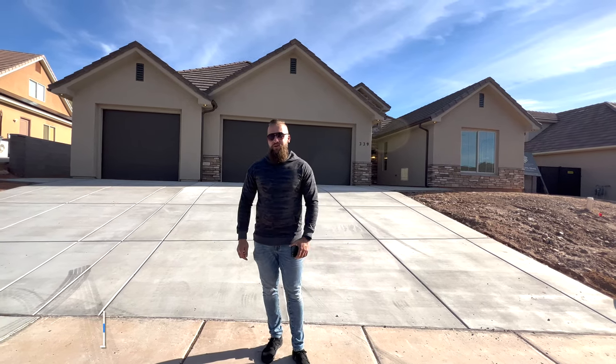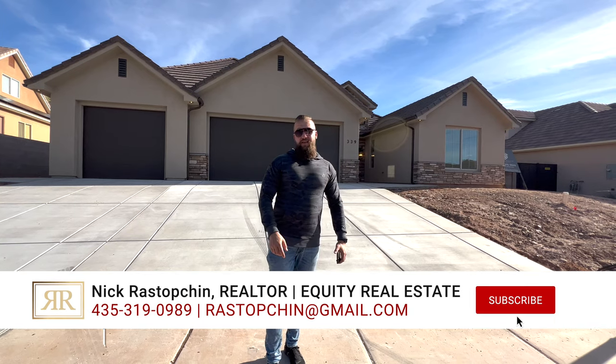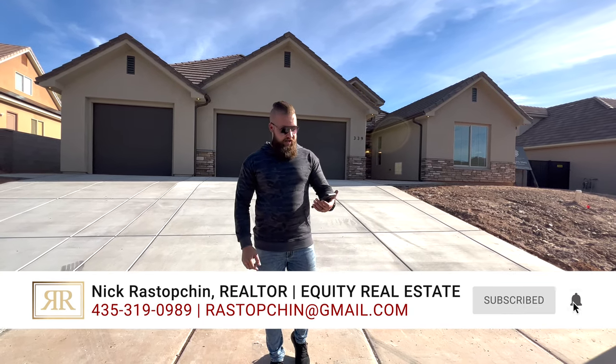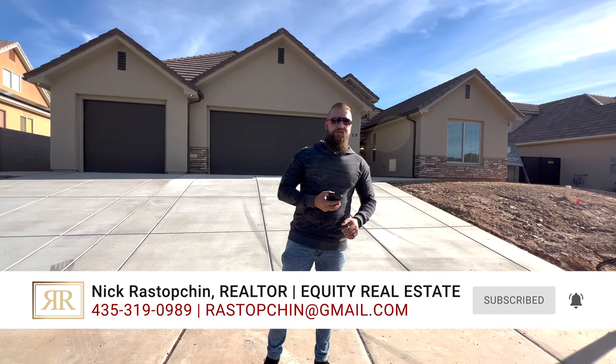Hello friends, today we're taking you on a tour of this beautiful Leverkín property. First, we'd like to thank the listing agent Jeffrey Staples and the developer for allowing us to tour this beautiful home.